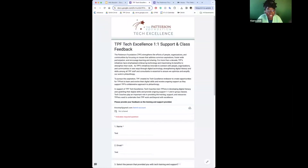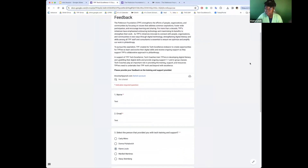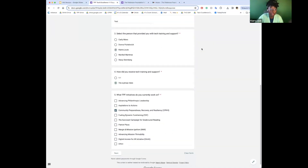This is an example of what the feedback looks like, and it's always going to be the same form. It will always include your name, email, who taught the class, whether it was via class or one-on-one, and what initiatives you work on.